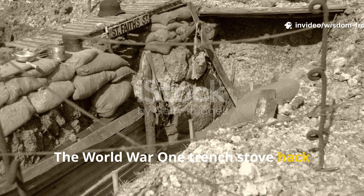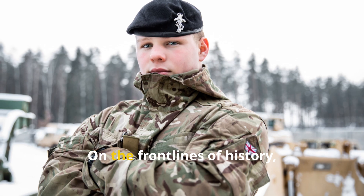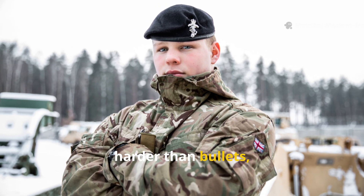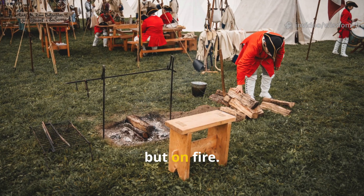The World War I trench stove hack modern preppers still don't understand. Cold can be a cruel enemy. On the front lines of history, there were moments when winter struck harder than bullets, when frostbite claimed more lives than artillery, and when survival depended not on rifles, but on fire.